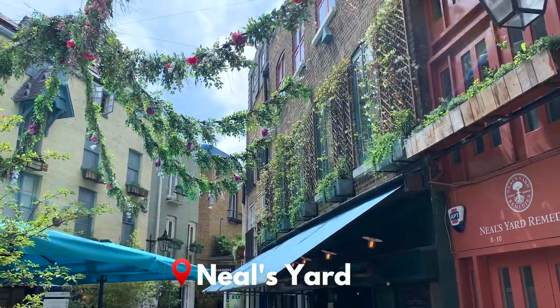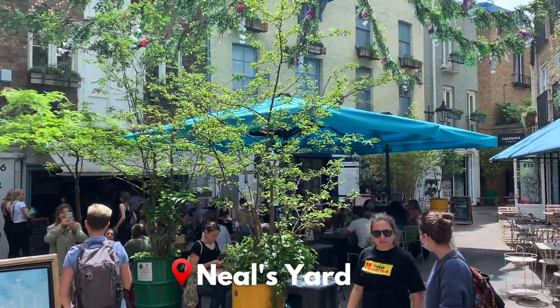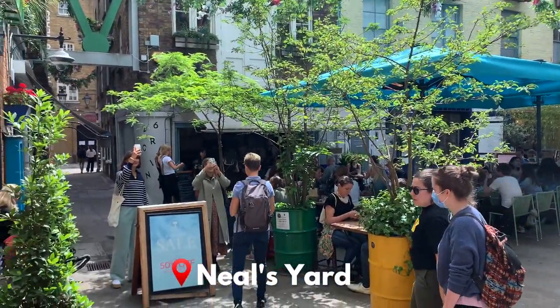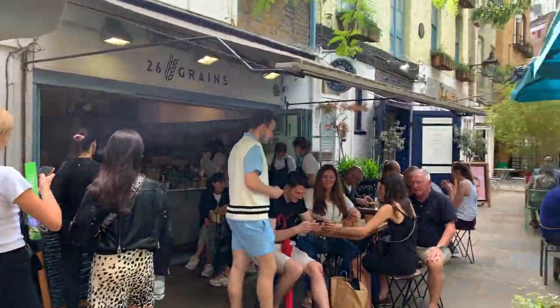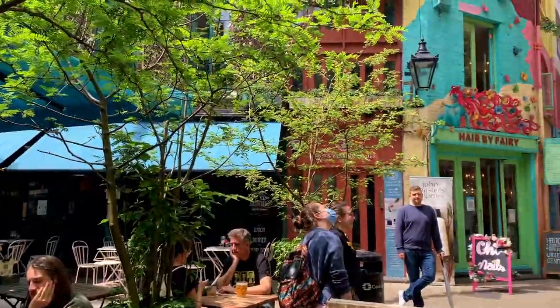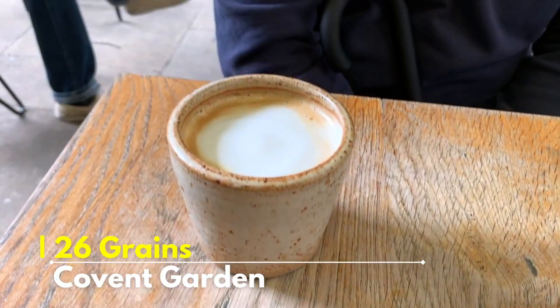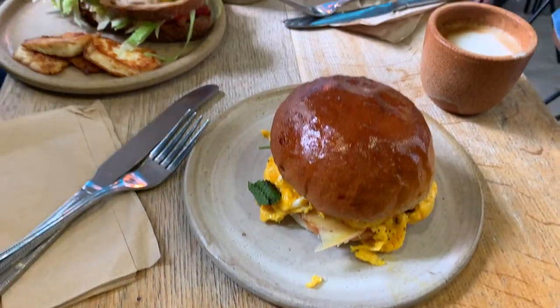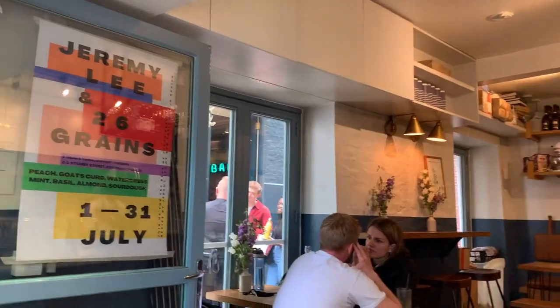We didn't have anything planned for the next day so we just had a walk around Covent Garden and got brunch at a really cute spot called 26 Grains. It's in Neal's Yard if you want to go — it's got quite a local neighbourhood café feel to it, really cute. The food was really good; I got an egg sandwich and Jo got a BLT with halloumi on the side.